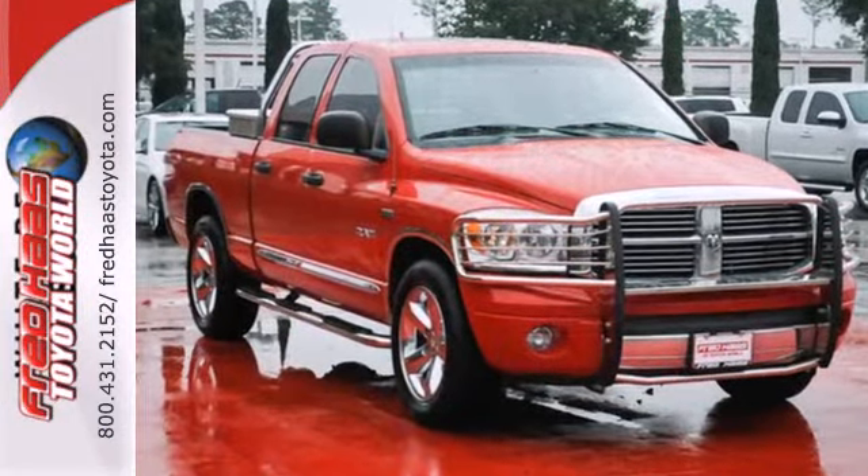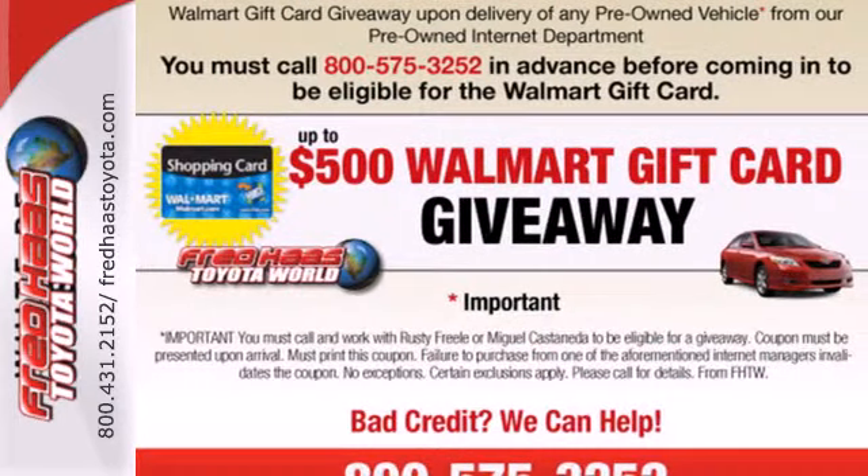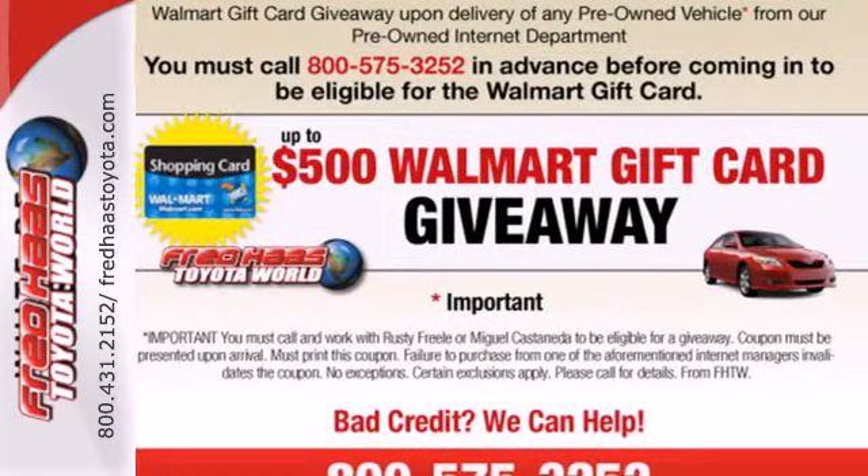This 1500 gives you so much for so little with superb performance, a spacious interior, and a rock solid chassis.